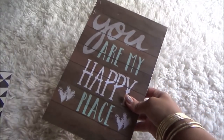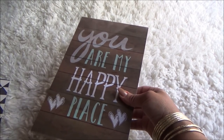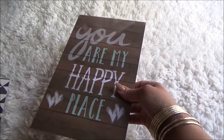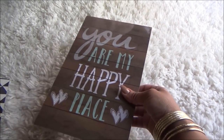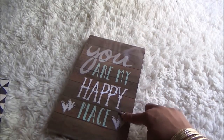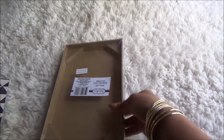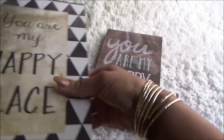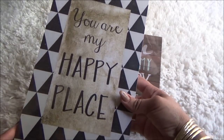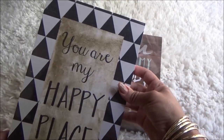If you watched my last haul, you saw the really cute cactus pictures that I found. Well, when I went back today I happened to stumble across these as well, so I picked two of these up. If I don't put a picture up on here, make sure you follow me on Instagram because I put tons of pictures up of stuff I actually don't show in my videos. I grabbed this one — I like how the background looks like wood. It says 'you are my happy place' and it has a hook on the back so you can hang it up. I also picked up this one, same saying with a different design around it.